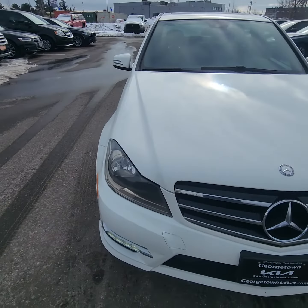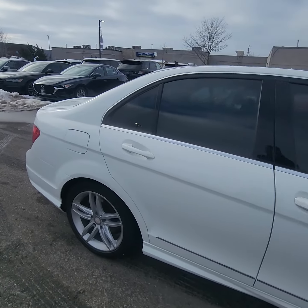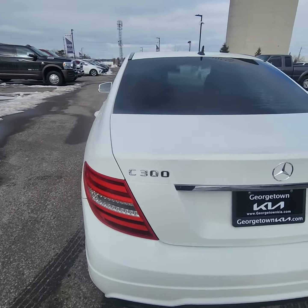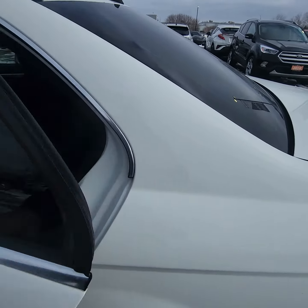Not gonna say too much. Honestly, it's a great vehicle. Drives well. Vehicle is being sold as is, which would mean you need to get it certified. The 300 series are a great little commuter vehicle, especially being the fact that it's all-wheel drive.